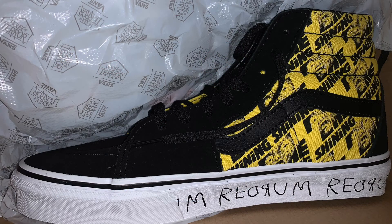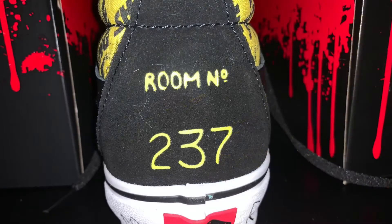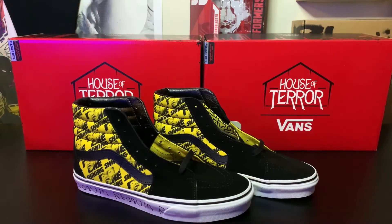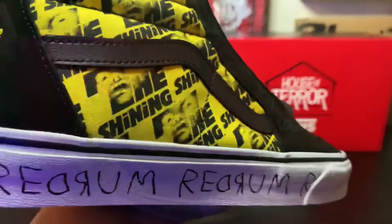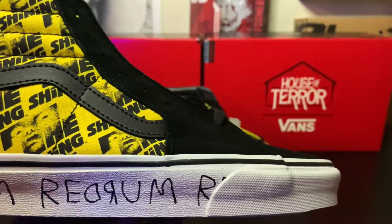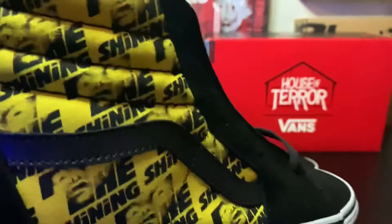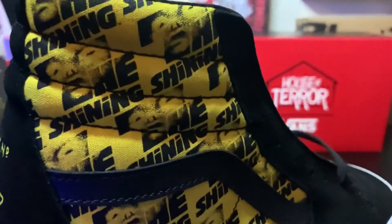First we're going to check out The Shining, and in my opinion these are super dope. They put a lot of detail in these and the quality is great. These are the Shining-inspired Vans and they're dope as hell. If you look at the bottom you can see the iconic red run, and if you've seen the movie you know exactly what this is from.